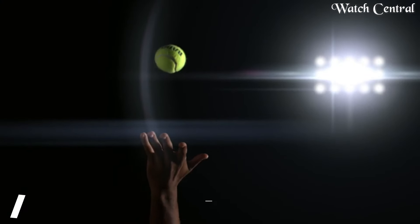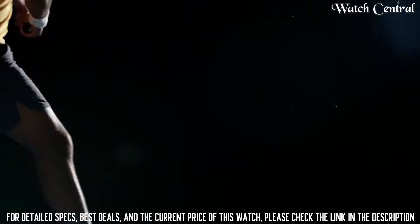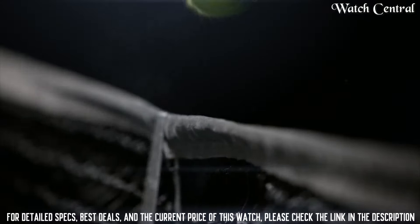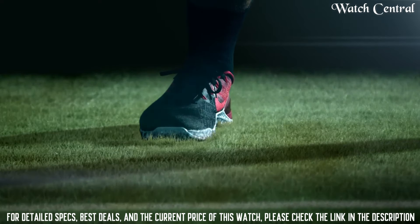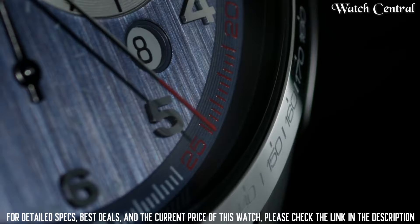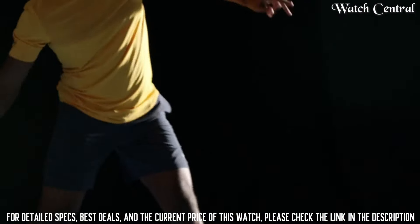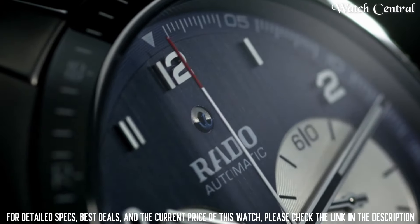Number four: Rado HyperChrome Match Point Limited Edition. Features a stainless steel case and bracelet with a matte black dial and contrasting yellow accents. The watch is powered by a Swiss quartz movement and has a water resistance of 100 meters. It is a functional and stylish timepiece ideal for tennis fans and collectors. The limited edition nature of this watch makes it a highly sought-after item.